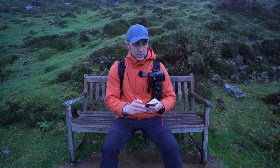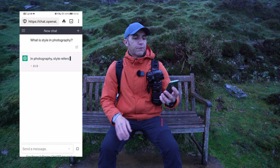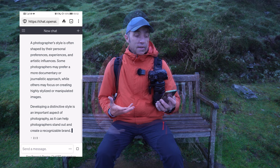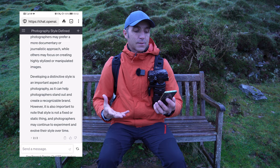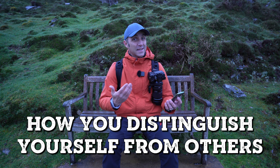Let's do what all the cool kids do and use ChatGPT. So again, what is style in photography? In photography, style refers to the unique visual approach or aesthetic that a photographer has. A photographer's style is often shaped by their personal preferences, and developing a distinctive style is an important aspect of photography. That's a little bit too wordy for me, but there are a few key things we can take from that: the idea of how you approach your subject and how you distinguish yourself from others. These are two really important things.